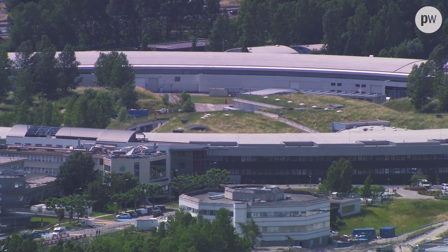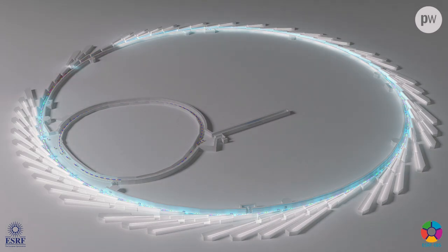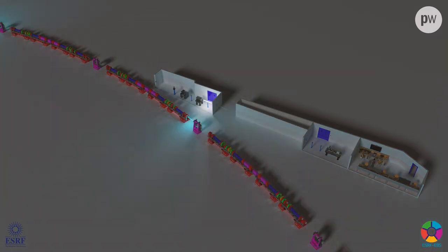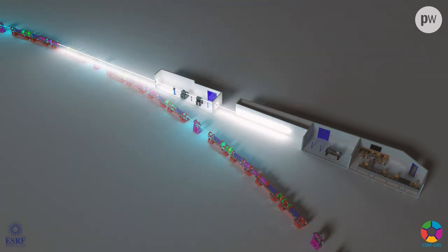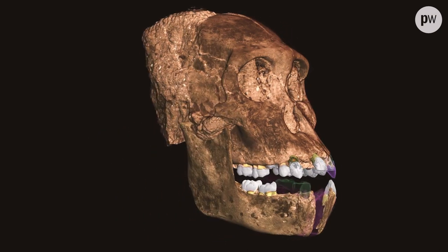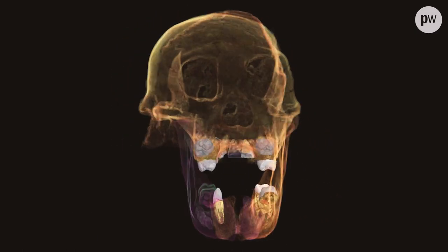Inside a synchrotron, electron beams are steered around a loop by magnets. As they change direction, they emit x-ray beams that are directed at samples to reconstruct 3D images of their interiors with incredibly high detail and contrast. For instance, an ESRF project in 2011 produced what is still the most detailed scan ever of the skull of an early human ancestor.